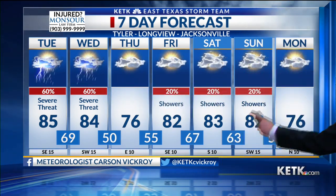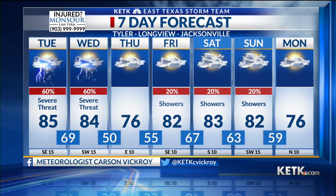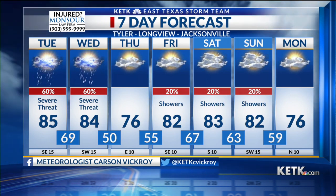Scattered storms are expected throughout the day tomorrow — that's why I've got our rain chances at about 60%. 80s on Friday, Saturday and Sunday, and we'll hit 76 on Monday. Thank you, Carson.